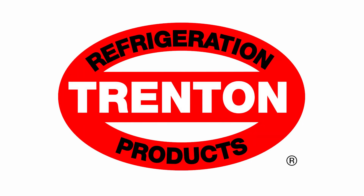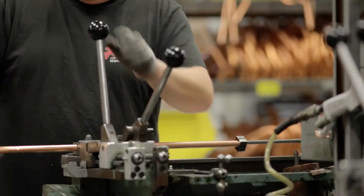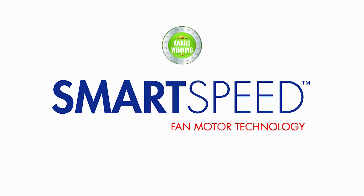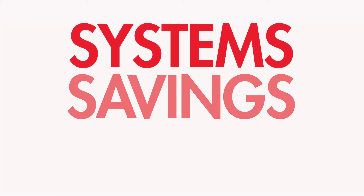Trenton Refrigeration is leading the way with innovative technology to address the needs of today's commercial refrigeration industry. Introducing Trenton's SmartSpeed EC fan motor technology, an integral component in our evolutionary suite of systems, savings, solutions.